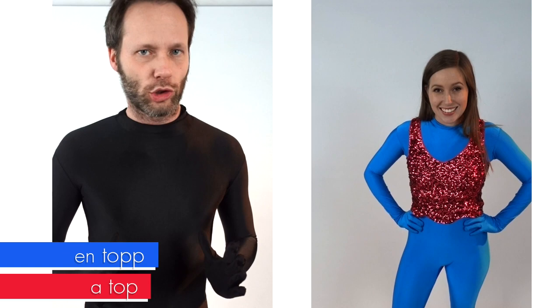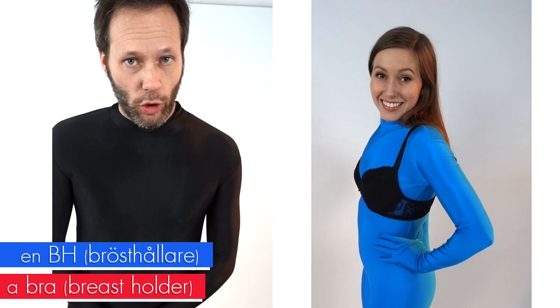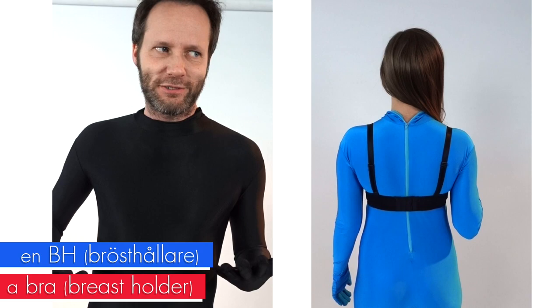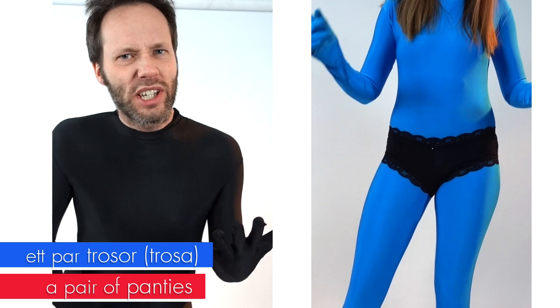Then we have en topp — which is different from a sleeveless t-shirt or tank top; it is what you want it to be. The next one is en behår, which stands for brösthållare — breastholder. It does what it says. And the next one is troser — ett par troser. You could say en troser but you don't really do that; you say troser because you have two legs.